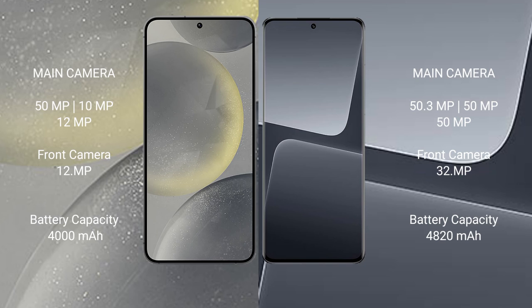The Samsung Galaxy S24 has a 4000mAh battery with 25W fast charging support. The Xiaomi 13 Pro has a 4820mAh battery with 120W fast charging support.